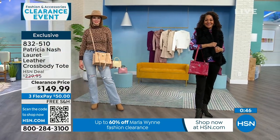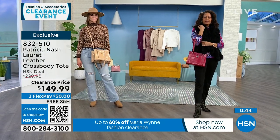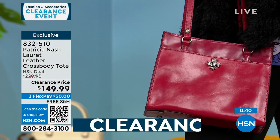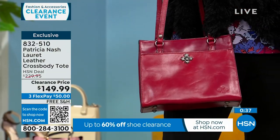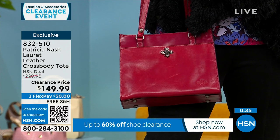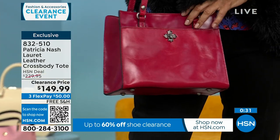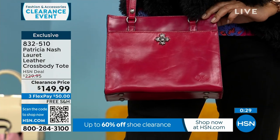My mother-in-law loves Patricia Nash bags and owns multiple — she bought one and just kept buying more. I'll get a random text: 'Bought another Patricia Nash bag.' She got one in a purple colorway and said she gets the most compliments on the colored bag.